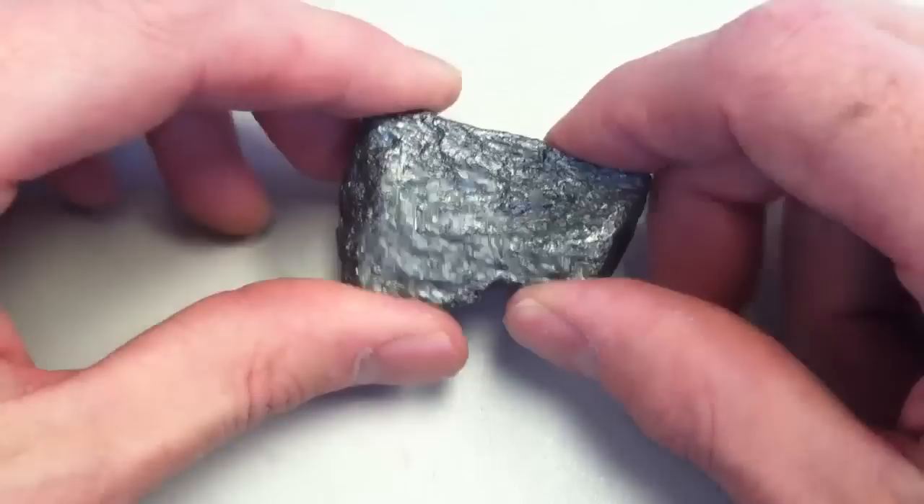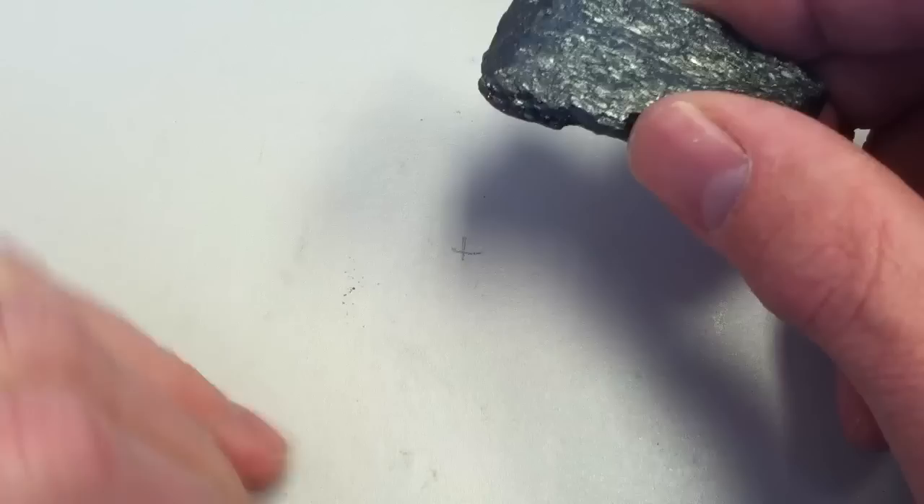This is the mineral graphite. Graphite has a lot of interesting distinguishable features. For one thing, it's very soft, so you can easily scratch it with your fingernail and it'll come right off. You can see some on the counter there.